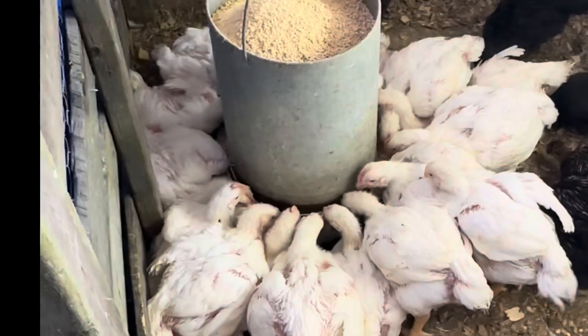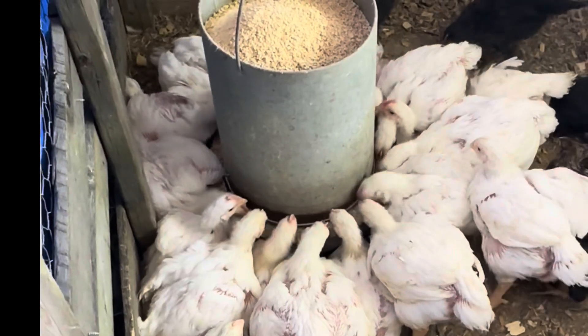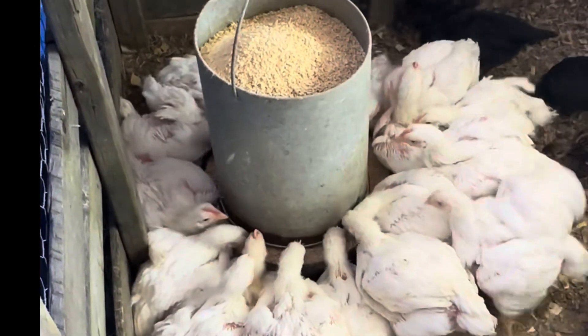I wanted to make certain before I left his barn that everything was situated. I noticed he had 30 broiler chickens and he only had a five gallon water. They were not running out of water, but he was having to fill it repeatedly throughout the day.